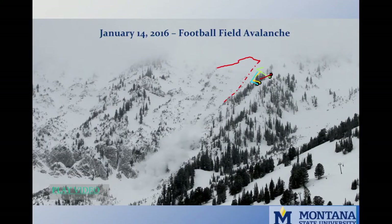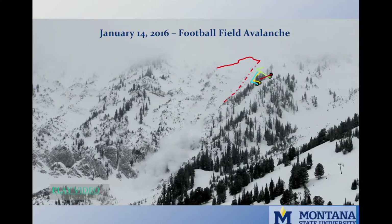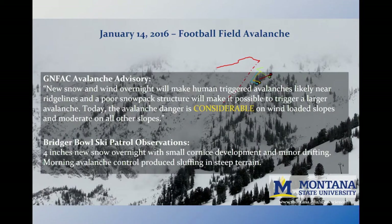Recalling the Saddle Peak avalanche history, we'll go back to January 14th, 2016 — a skier-triggered avalanche on the football field. The Bridger Range received four to six inches of new snow overnight, with another two to three inches forecasted through the day. Avalanche hazard was considerable on all wind-loaded slopes, with wind slab and basal facets as the primary concern.